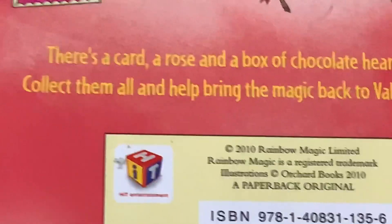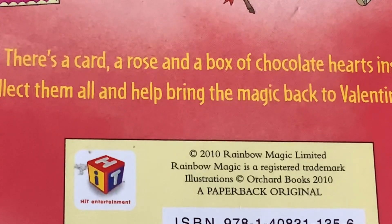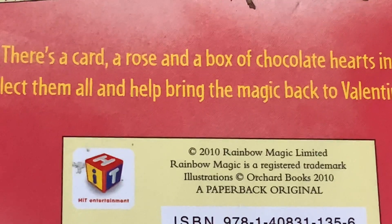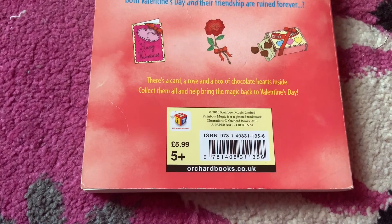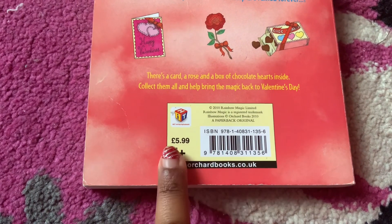And look, this book was made in 2010! Wow, that was 13 years ago. So I would have been 7. And this book is £5.99 and its rating is 5+.